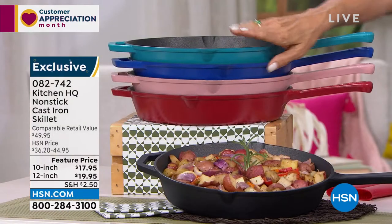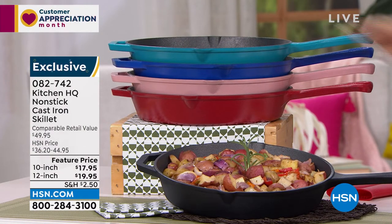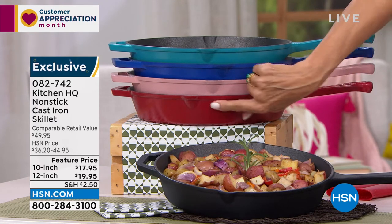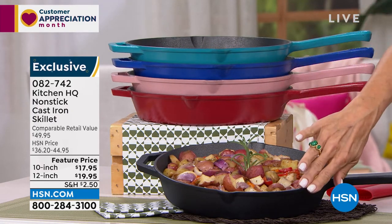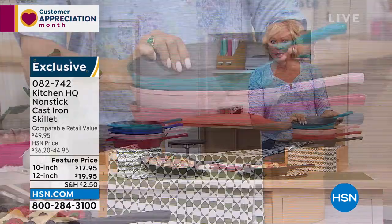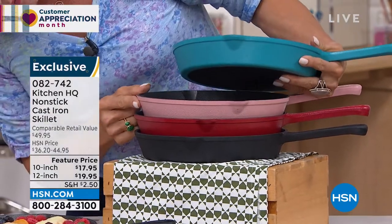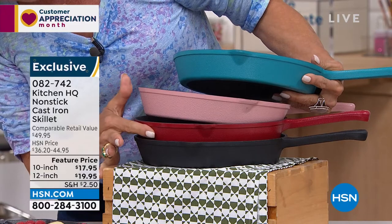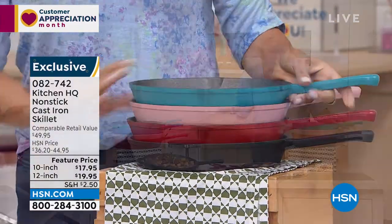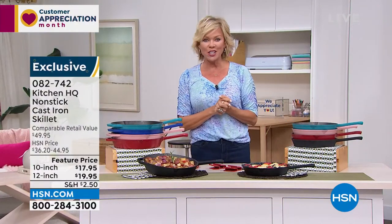We have them in the 12-inch here in turquoise — we're calling it teal — and also in bright blue, a pretty red rose, and red. Black just sold out. In the smaller size, we have the teal, red rose, and red. We do have black in the 10-inch size. We're going to welcome Chef Shahir Masood joining us today to talk through Kitchen HQ.